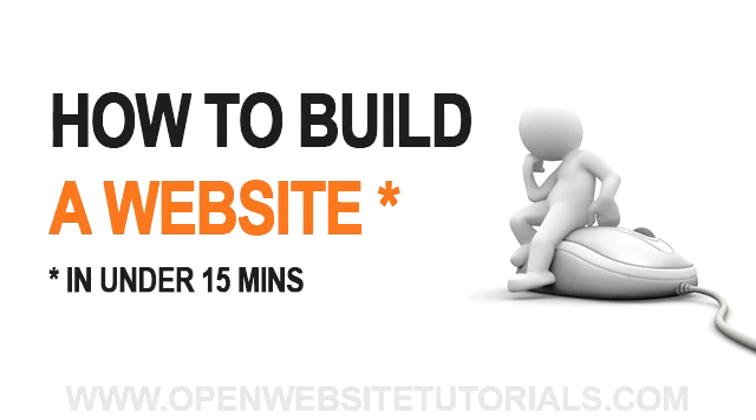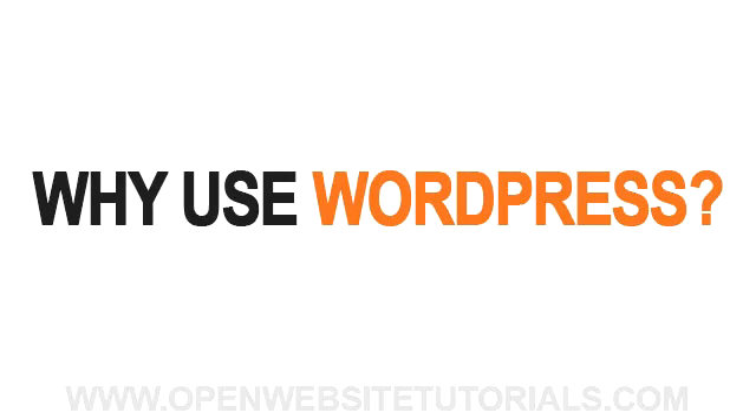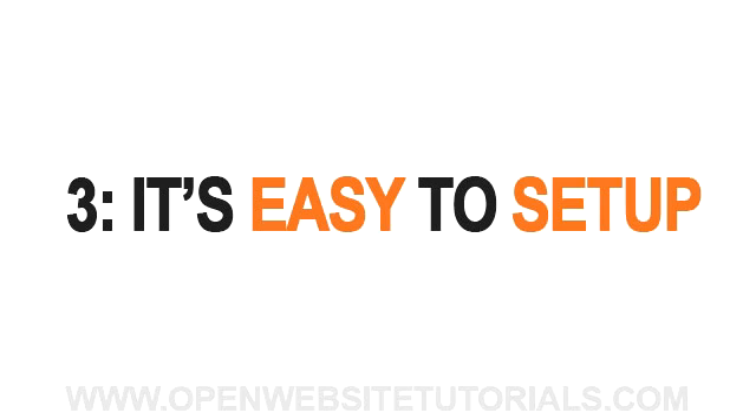Today I'm going to show you how to build a basic website in under 15 minutes. The type of site we're going to build will be based on a very popular software program called WordPress, which is currently running millions of websites around the world. People use WordPress because one, it's easy to use — you don't need any programming knowledge. Two, it's free for anyone to use. And three, it's super easy to set up, as you're about to see.